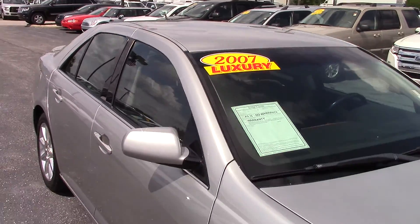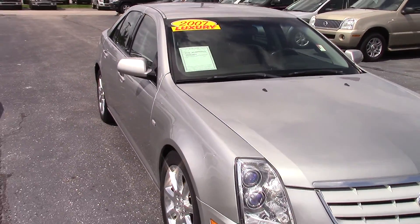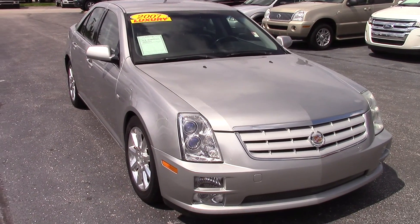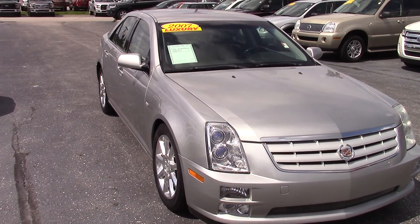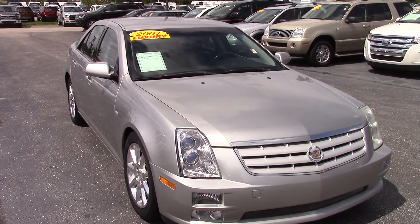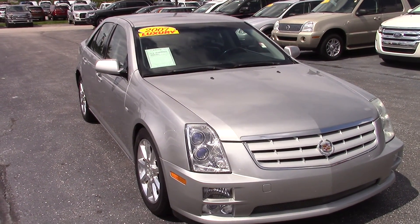I would love to have you come out and take a look at it. It is in great shape and we'd love to make a great deal for you. If you have any questions or want to set up an appointment to come out and look at it, my name is Jason Barrett.